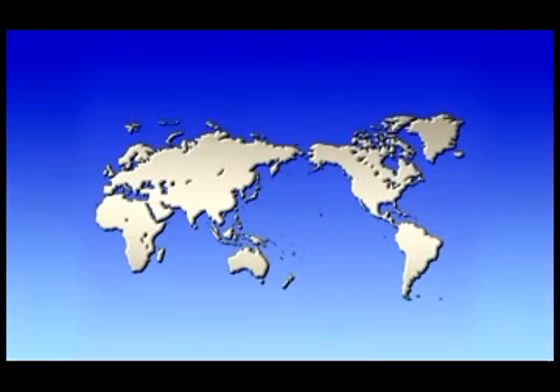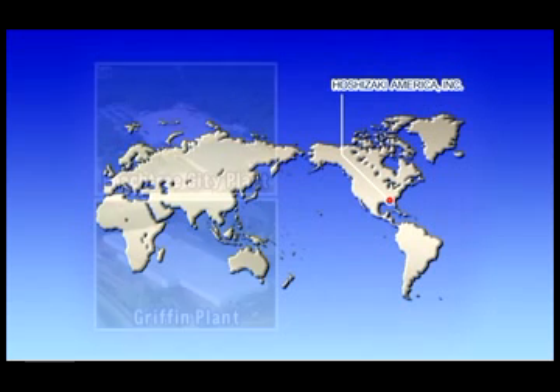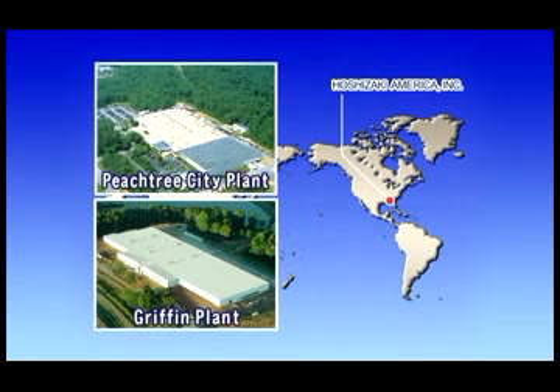In 1981, Hoshizaki started operations in the United States, which has advanced in the area of ice machines. Currently, we have factories in Peachtree City and Griffin, Georgia, which are suburban areas of Atlanta.